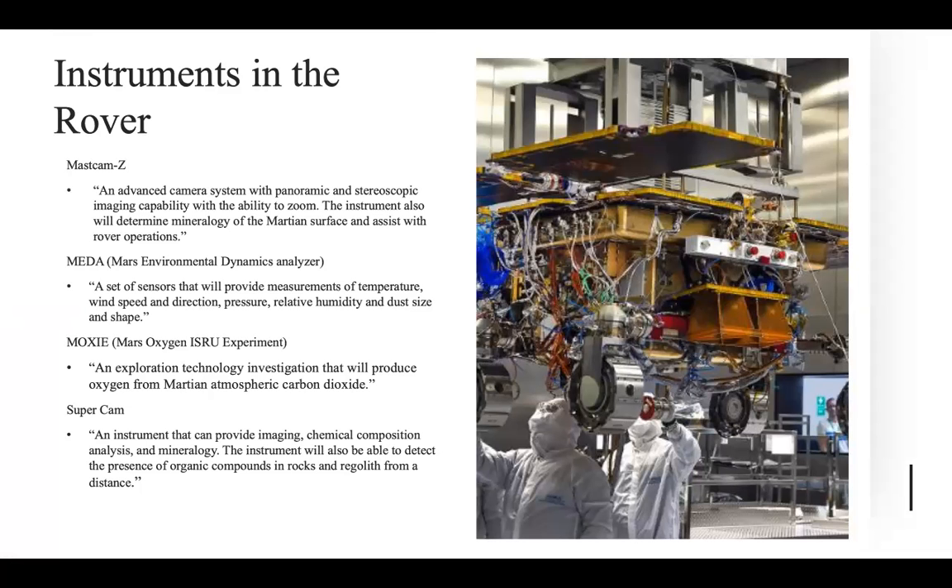Some of the instruments that make the 2020 Mars rover more special than rovers of the past are the MastCam-Z, which is an advanced camera system that can take panoramic and stereoscopic imaging; the Mars Environmental Dynamics Analyzer, which are sensors that provide measurements of temperature, wind speed, direction, etc.; the MOXIE, which is the Mars Oxygen ISRU experiment — an exploration technology investigation that will produce oxygen from the Martian atmospheric carbon dioxide; and the SuperCam, which is an instrument that can provide imaging, chemical composition analysis, and mineralogy.